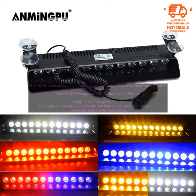Pros: versatile and powerful, sturdy construction, IP67 waterproof, bright LEDs, available in a variety of colors, easy to install and use. Cons: none.